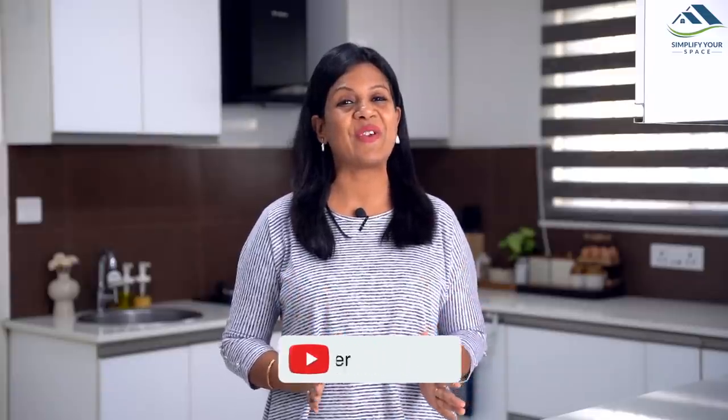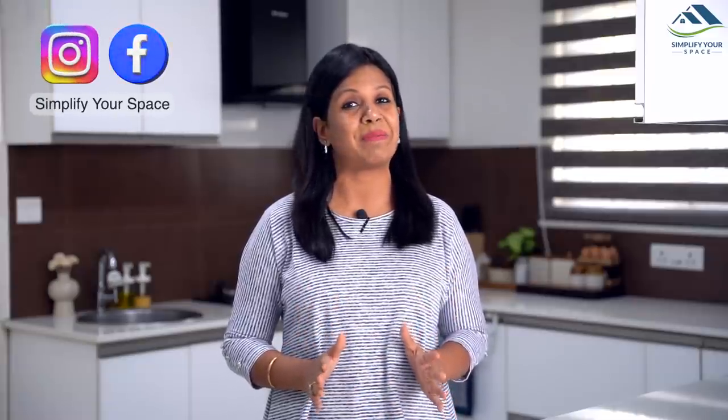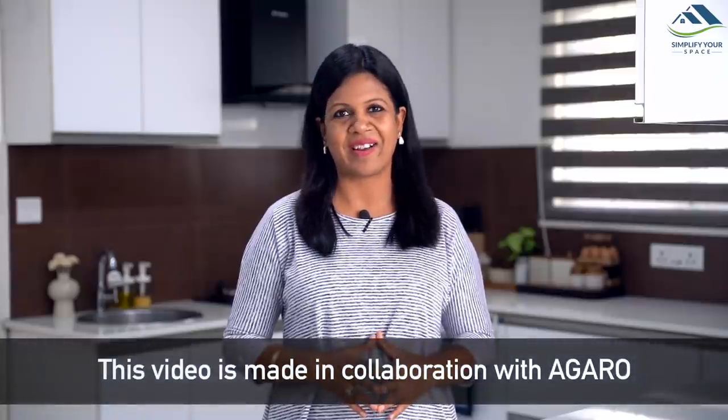In today's video, I will be talking about 3 quality appliances by Agarro that helped me bake yummy recipes at home with so much ease. This video is made in collaboration with Agarro.